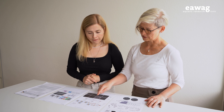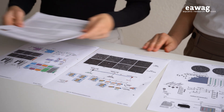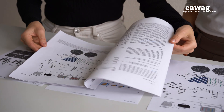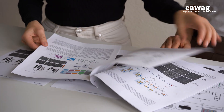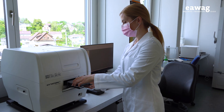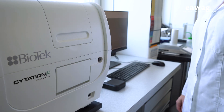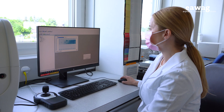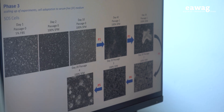The team carefully selected vitamins, minerals, hormones, growth factors, and lipids to recreate the necessary growth conditions, minimizing animal-derived components wherever possible. Once the new medium was decided on, the acid test followed. They accustomed the fish cells to the new medium by reducing the amount of FBS with each medium exchange until the cells could grow without it entirely.